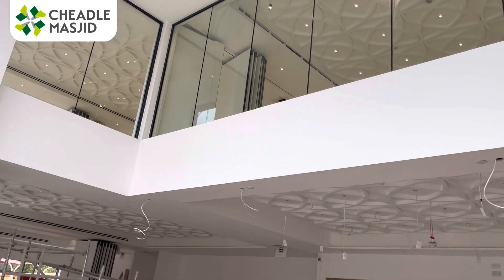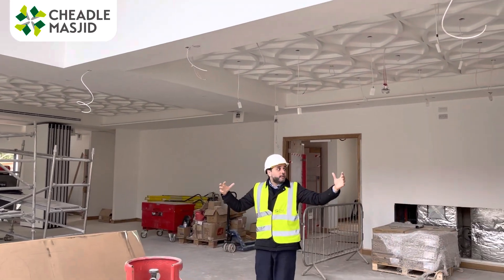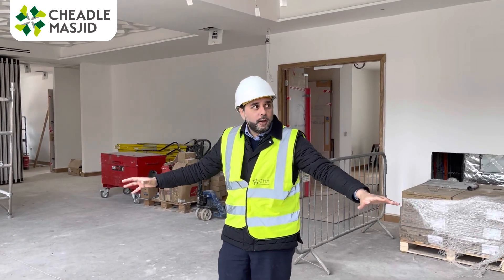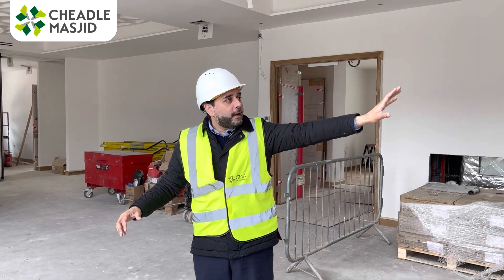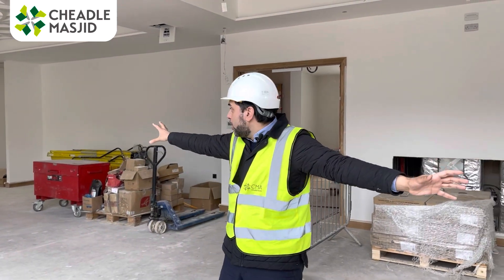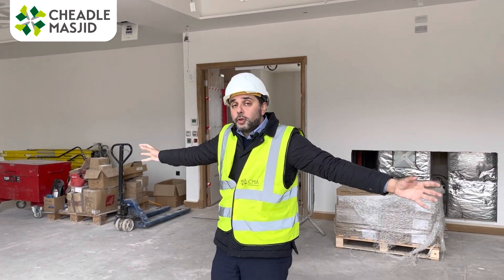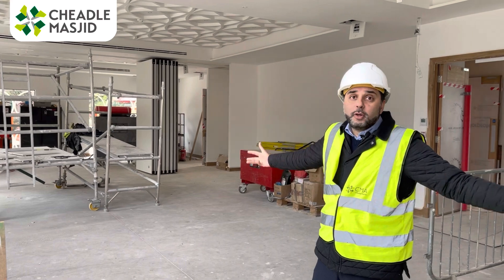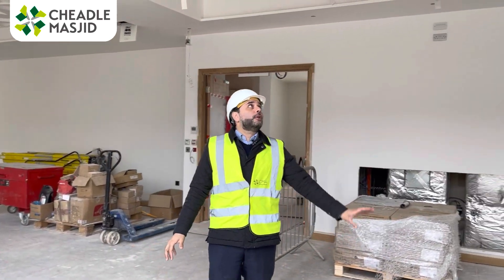Coming into the main area, this is a big, big space — a blessing of this masjid is that we can use it very flexibly. You've got the central area here for salah, and then on either side you can use the partitions, which we'll talk about in a minute, to separate it into three separate spaces. Of course, during a busy salah, the whole place opens up. The attention to detail is beautiful.